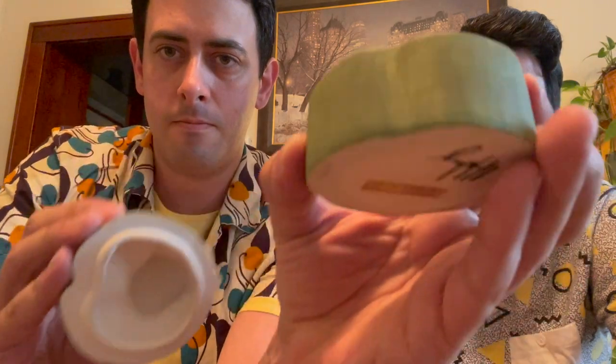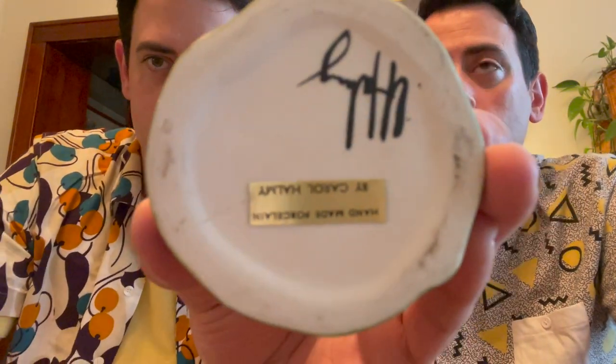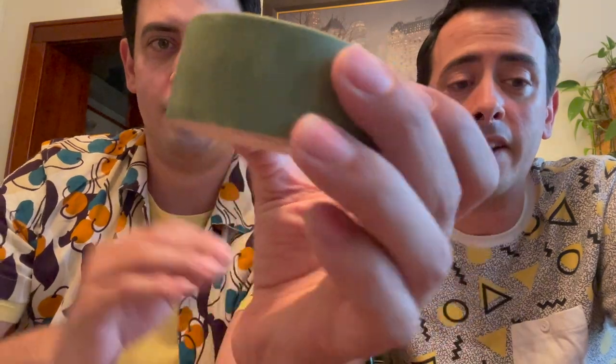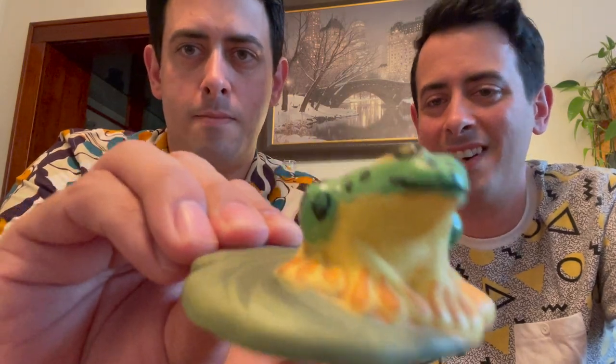Next up is this hand-painted, handmade trinket dish — it's made out of bisque and it is signed on the bottom by Carol Helmy. A lot of people collect frogs — that's why I got it. We had this listed on eBay for a while. It's a cute little froggy on a lily pad. I love this green, especially since it's hand-painted. This is number 24 for $16.